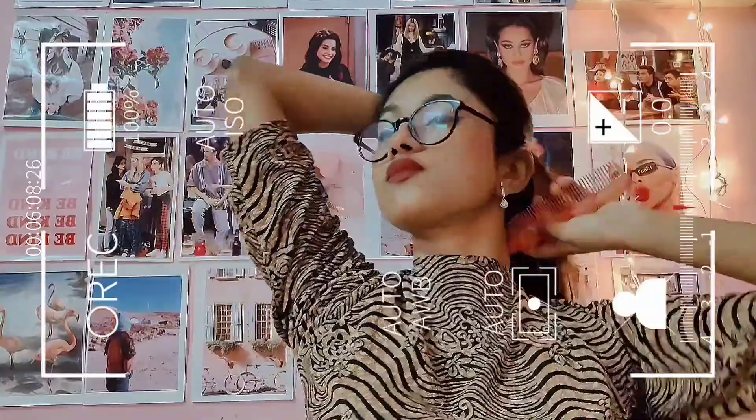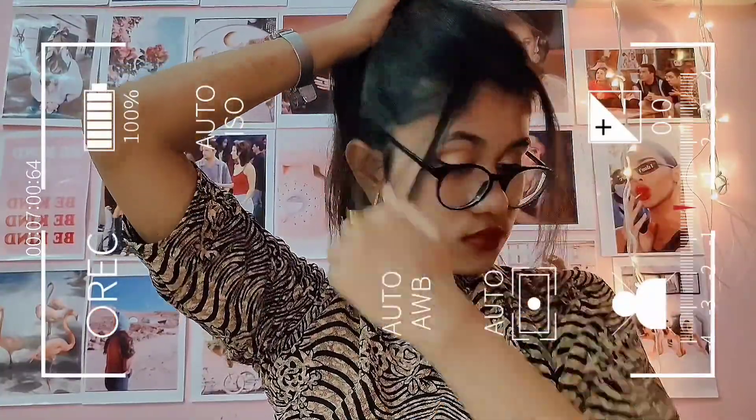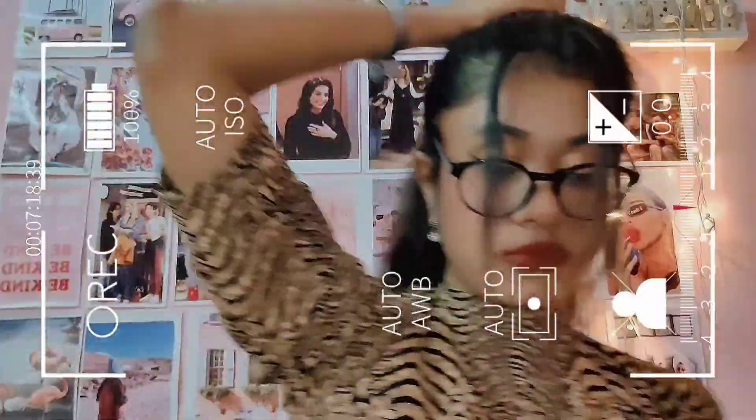For the second hairstyle I'm going to use a scrunchie. I have seen a lot of 90s heroines wearing huge scrunchies, so I have a fluffy scrunchie. I'll make a basic high ponytail with the front sections out. This is one of the very basic hairstyles that I have seen on each and every 90s heroine out there.